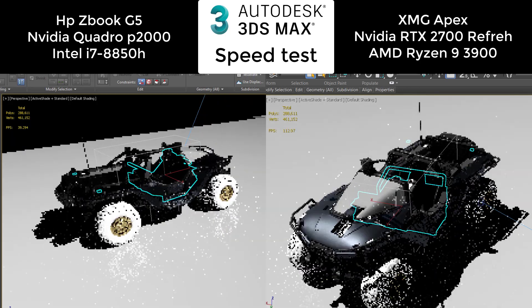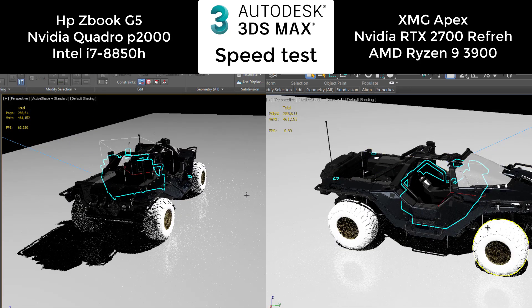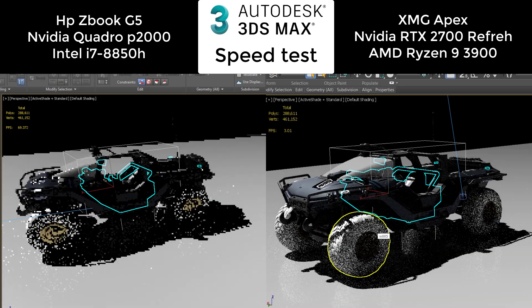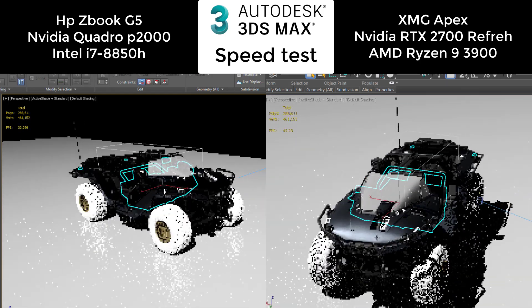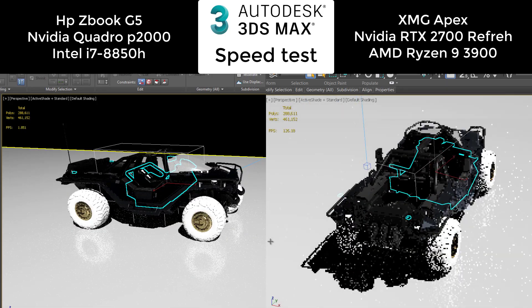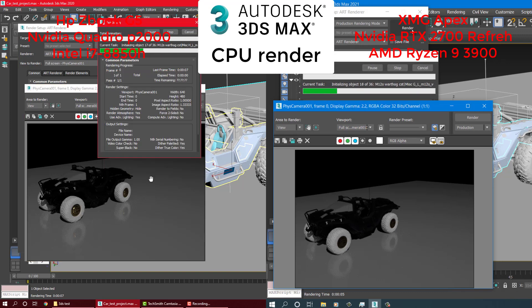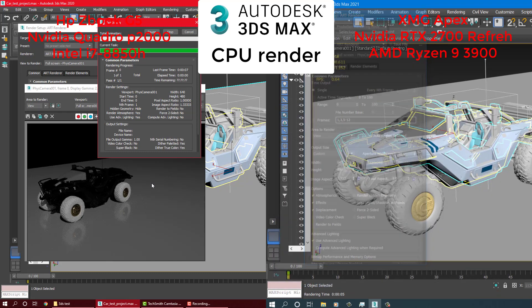After this, we will try a very simple render — actually, this will be a CPU-based render, just to see the results. Again, the gaming laptop is much faster; I think it's like 50% faster in rendering of this simple model.